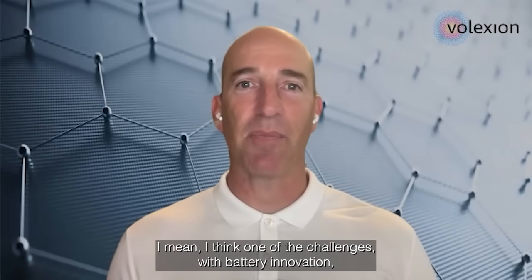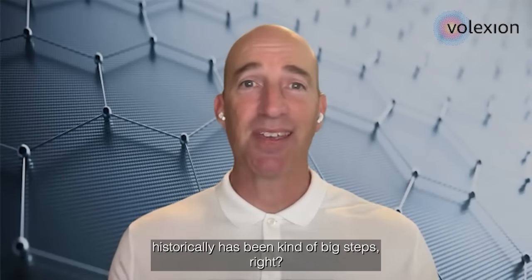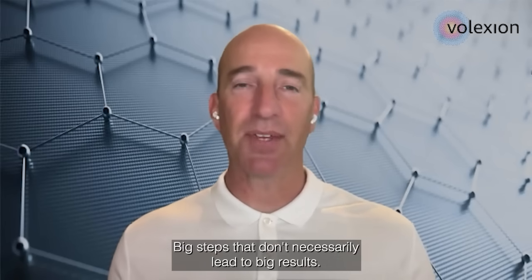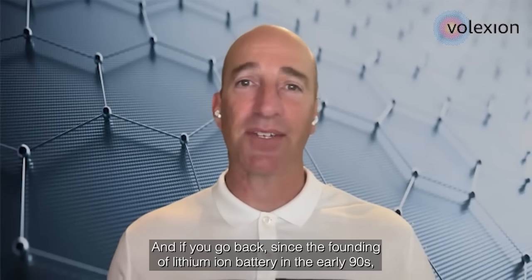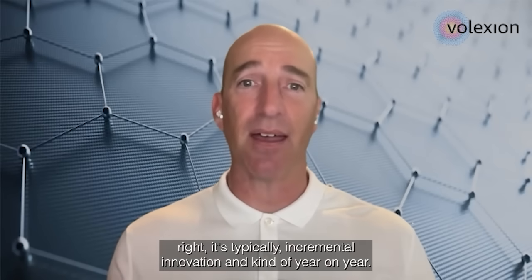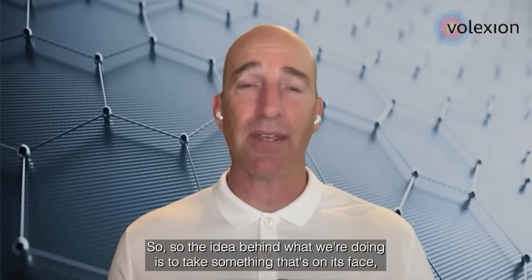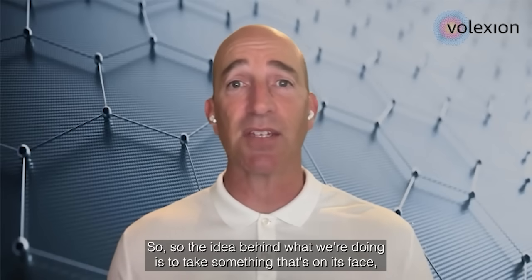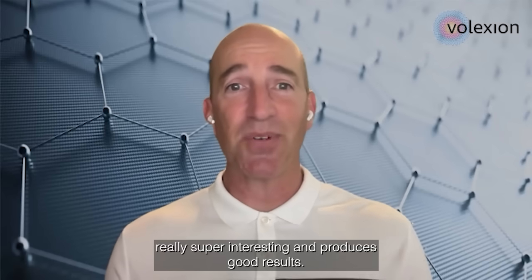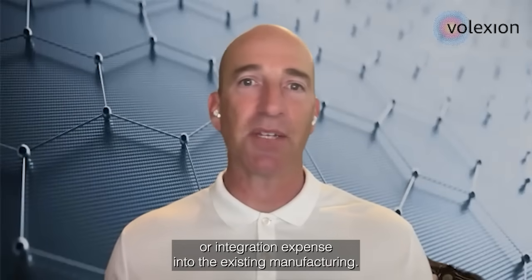I think one of the challenges with battery innovation historically has been big steps that don't necessarily lead to big results. And if you go back since the founding of lithium-ion batteries in the early 90s, it's typically incremental innovation year on year. So the idea behind what we're doing is to take something that's on its face really super interesting and produces good results, but that doesn't require a lot of capital to deploy or integration expense into the existing manufacturing.